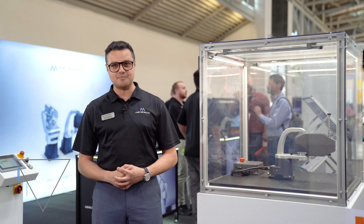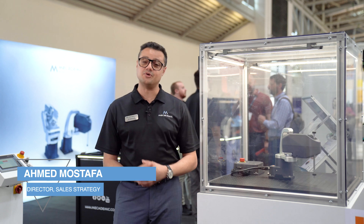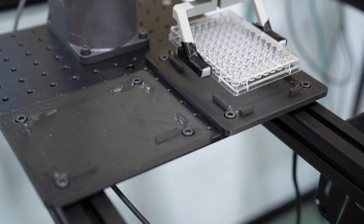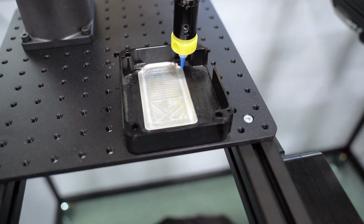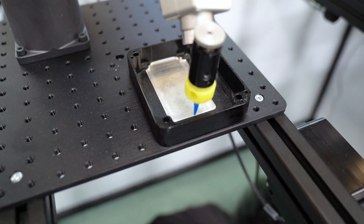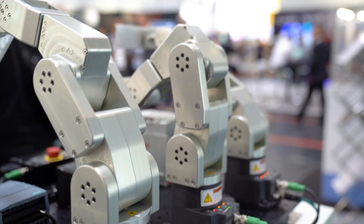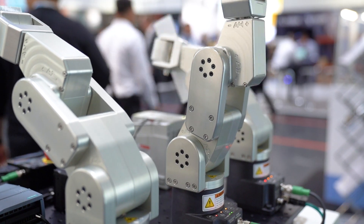Hello and welcome to Mecademic's Automatica booth, where we are showcasing our robots doing various applications. We tried to pick quite a bit of applications that can be found in some of the most important fields where our robots are currently being used, such as electronics, life science, and photonics and optics, where we're starting to see our robots quite frequently.